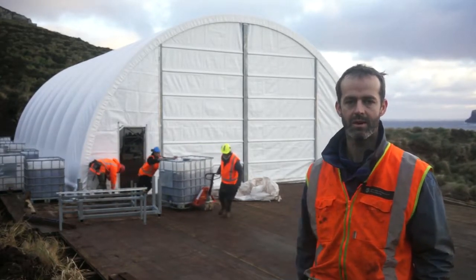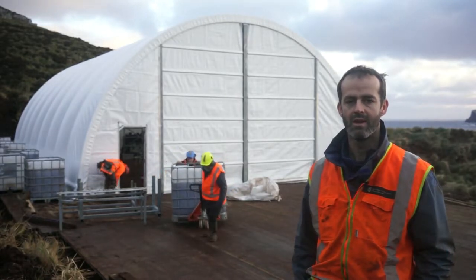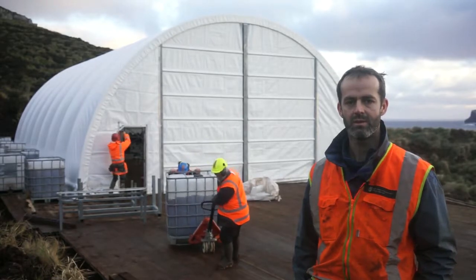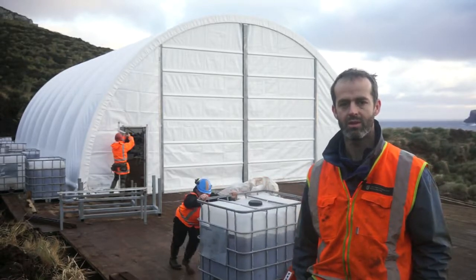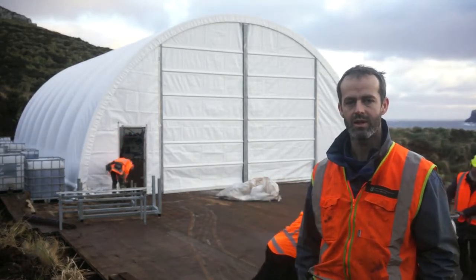One shelter was to house our operational team during the baiting operation on the plateau, which was exposed to some really strong winds. Another one for accommodation down at the hut site, and one as a mess, shelter, and recreational area. The fourth one was this large structure behind me, which was a hangar for housing three helicopters and provided some workshop space for helicopter maintenance.